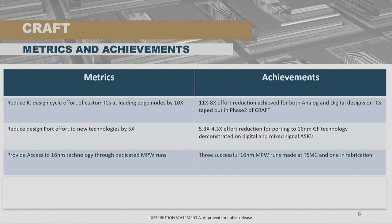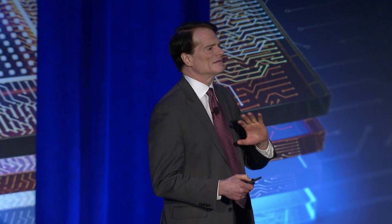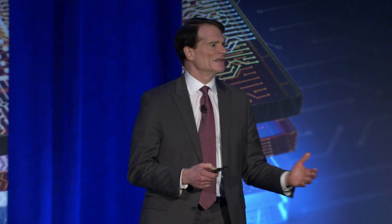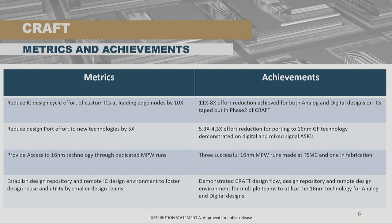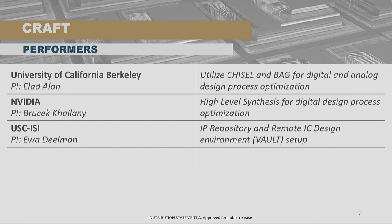Another goal was to provide access through technology to MPW runs — while this may not be a big thing in the commercial industry, it's quite a big thing inside the DOD. We made three successful 16-nanometer MPW runs; the last run is actually in fabrication right now, the design cycle closed just a few weeks ago, and those have come out with circuits that have been evaluated and tested, demonstrating not just design time reduction but also quality. The last item was establishing a design repository — the whole idea of saving time is through reuse — consisting of something we call the Vault, an IT infrastructure that makes all CRAFT-developed tools available for defense contractors.